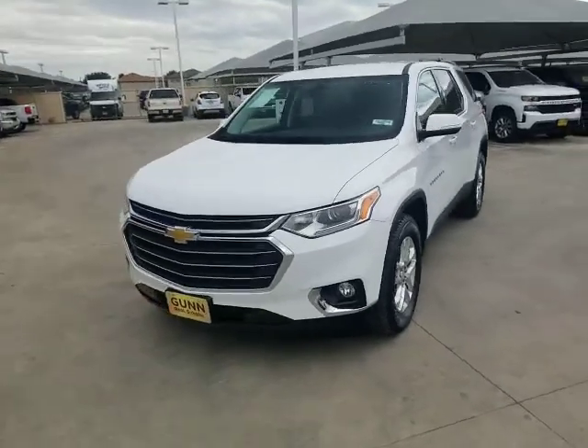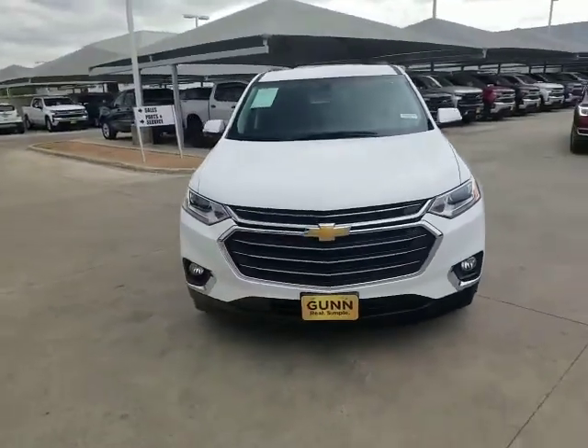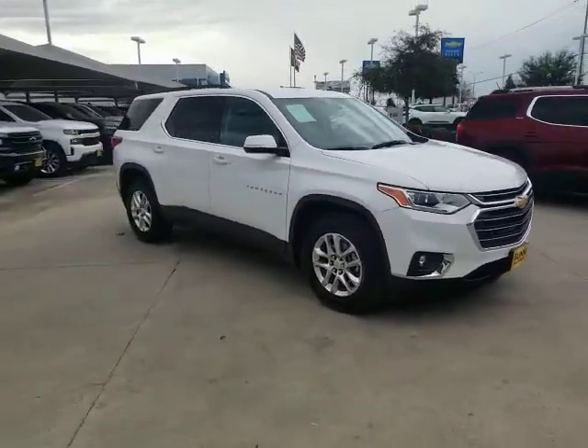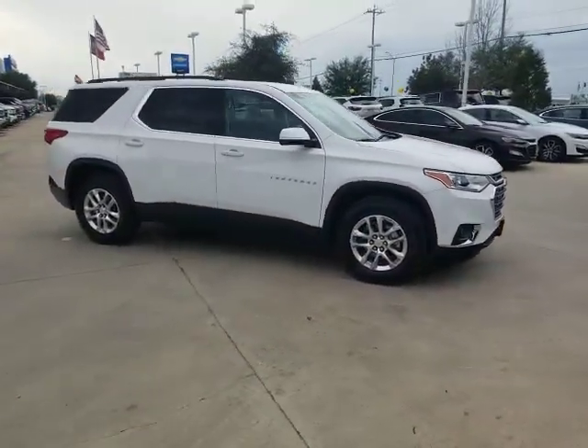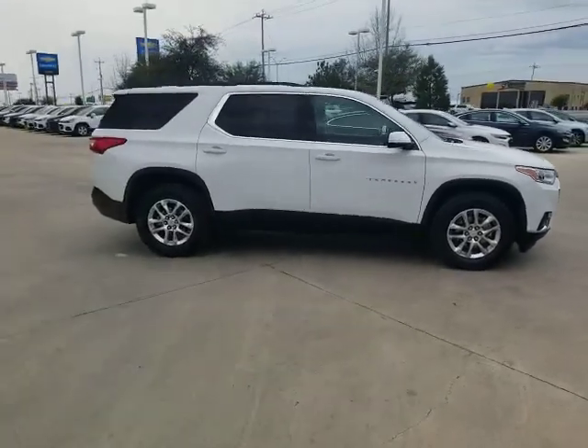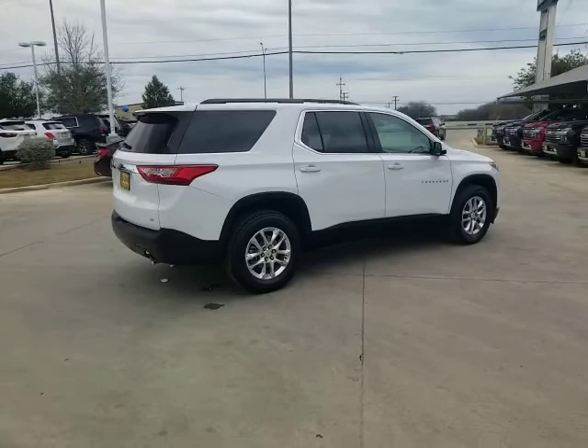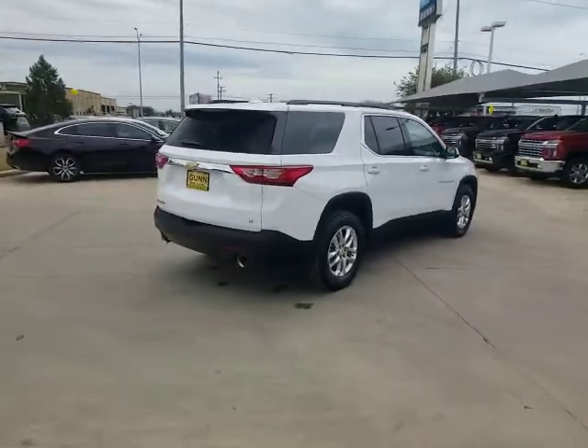We are pleased to show you the 2019 Chevrolet Traverse. Chevy Traverse is more stylish than minivans and far more fuel and space efficient than truck-based SUVs. Crossovers like the Traverse are excellent family vehicles. This vehicle has less than 25,000 miles.